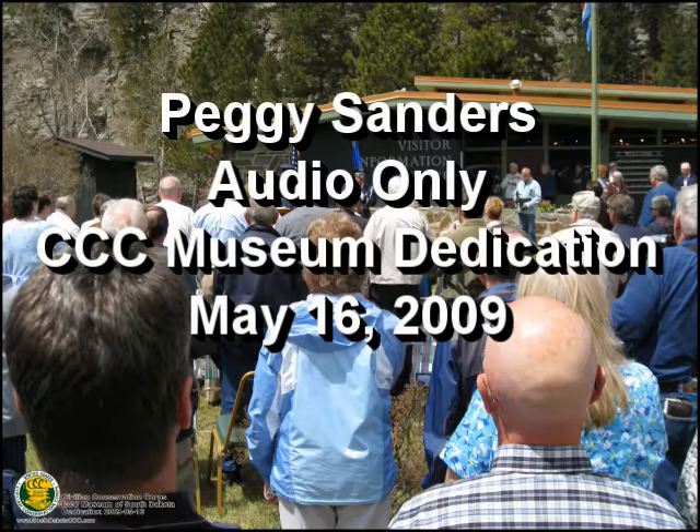So I did the book on Wind Cave National Park, the first 100 years, and that has a chapter on the CCC's. And then I decided to do the one just on the Civilian Conservation Corps, and I put that photo on the cover of my CCC book.